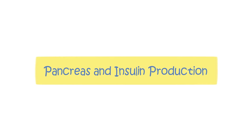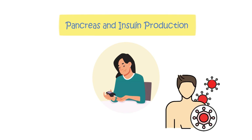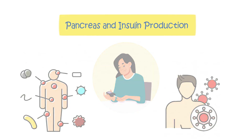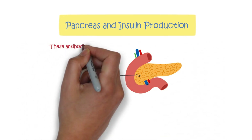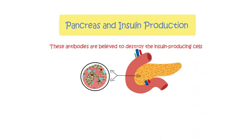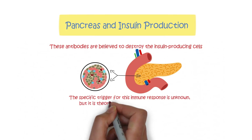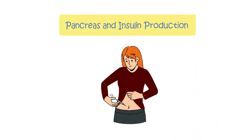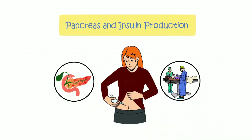Pancreas and insulin production. Most cases of type 1 diabetes are considered autoimmune diseases, where the immune system produces antibodies that attack the body's own cells. Antibodies are created against the beta cells in the pancreas, which produce insulin, and are believed to destroy them. The specific trigger for this immune response is unknown but theorized to be linked to viral infections. In rare cases, type 1 diabetes can be caused by severe inflammation of the pancreas or surgical removal of the pancreas.